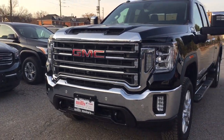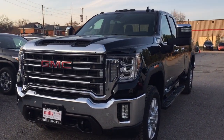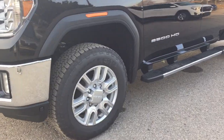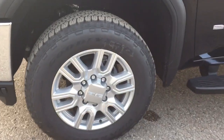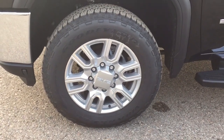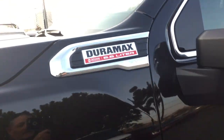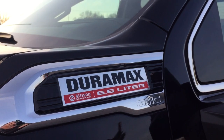You've got the front tow hooks there, the front parking sensors, the LED fog lights, and the Goodyear all-terrain tires on the 20-inch wheels. Under the hood you have the 6.6-liter Duramax diesel engine.